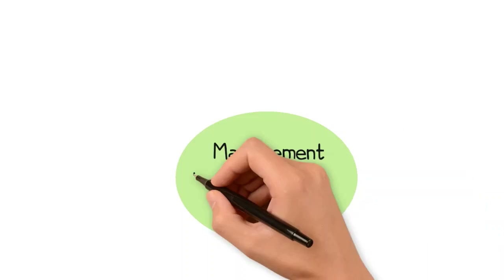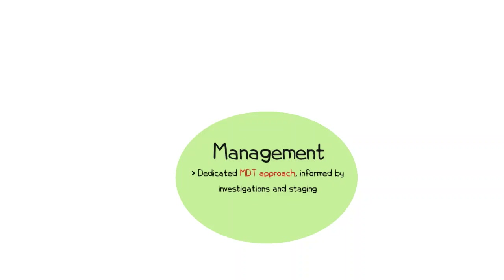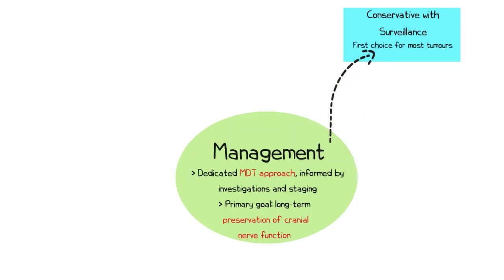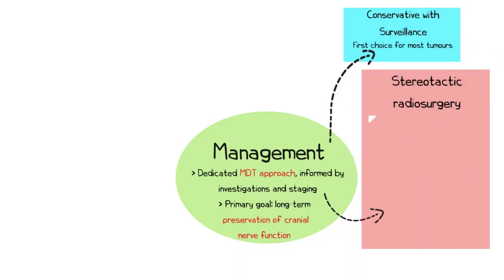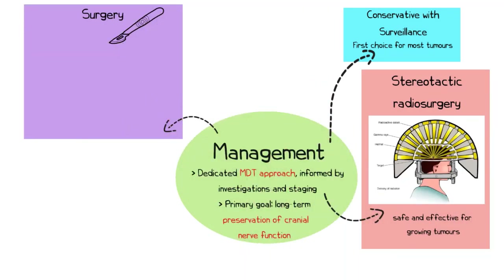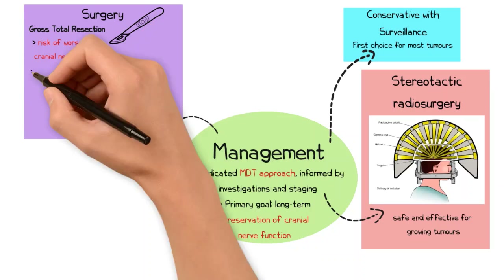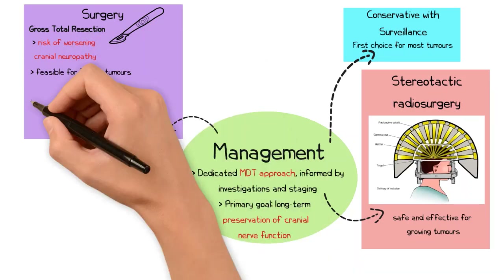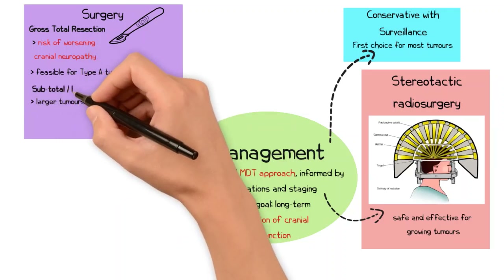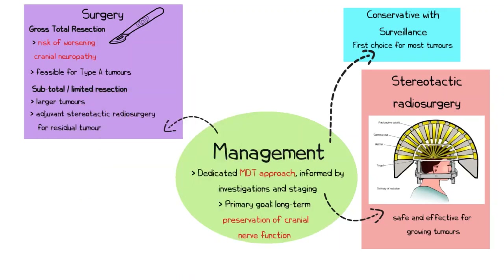Paragangliomas should be managed as part of a dedicated multidisciplinary team, with the results of investigations and staging used to inform management. The primary treatment goal is long-term preservation of function, with conservative management being the first choice for most tumours. Stereotactic radiosurgery is a safe and effective treatment for growing tumours, and in limited cases there is a role for surgery. While historically gross total resection was considered the gold standard, this is not favoured for the majority of cases due to the high risk of worsening cranial neuropathies. Gross total resection may be more feasible for type A tumours, whereas for larger tumours a subtotal or limited resection may be more appropriate, with adjuvant stereotactic radiosurgery for the residual tumour.